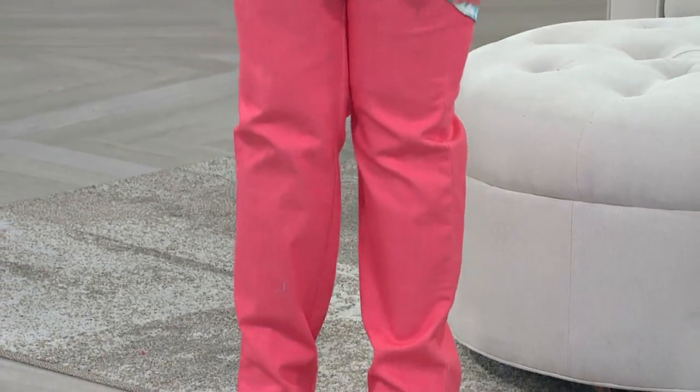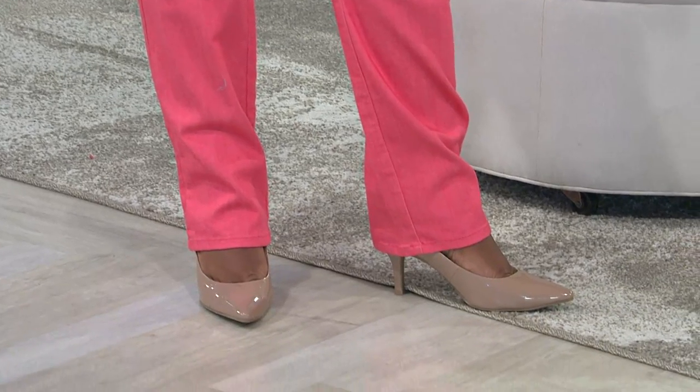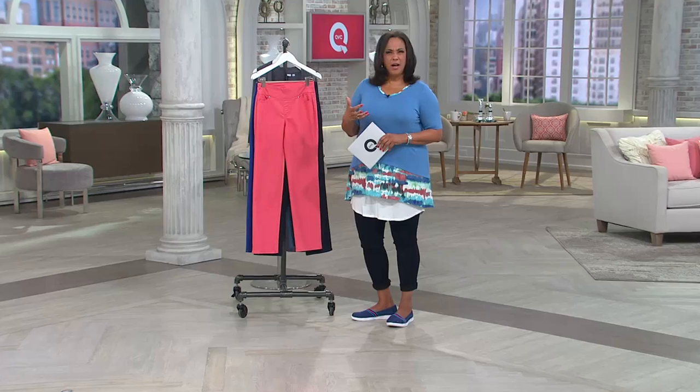She's wearing it with a Denim and Company pull-on jean. Isn't that nice? If you're saying wait, jean? Isn't that coral? Yes — she's wearing that jean in warm coral. It looks cute too. I love the pop of color. Color bottoms are the easiest way to kind of update and upgrade your whole look and add a little fun.